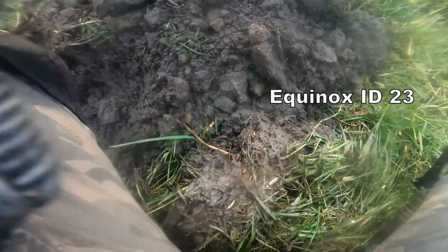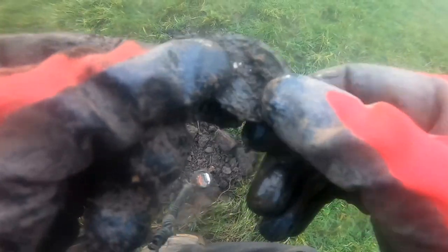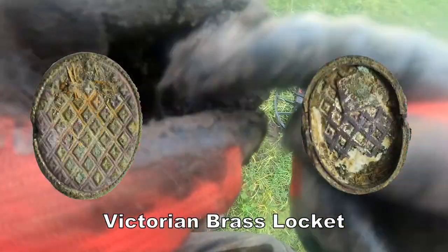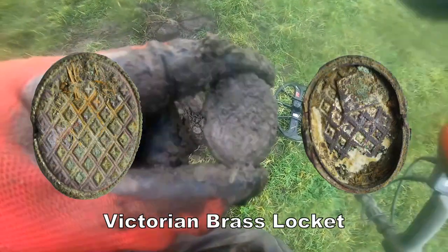We've got it out. Oh, there you go. Looks like some sort of brass pendant. And I think this is a Victorian brass locket - yes, I think it's a locket. Victorian locket, I think.